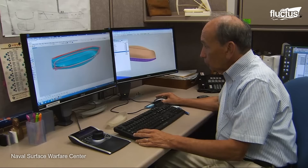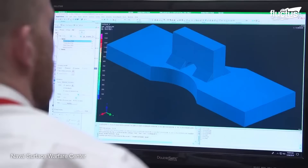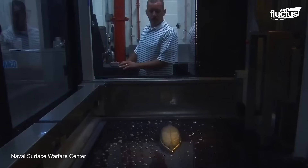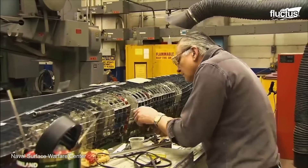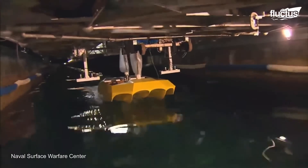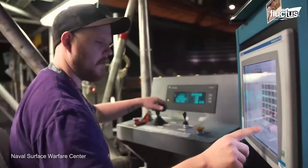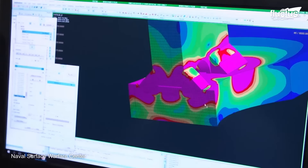Inside its facilities, the Carderock Division specializes in ship design and integration, as well as environmental systems, hull forms, and propulsors. Therefore, the center is equipped with cutting-edge technology within its dedicated laboratories, modeling and simulation facilities,